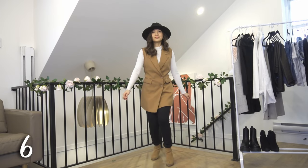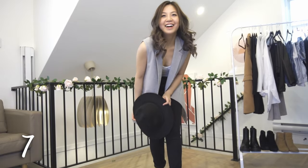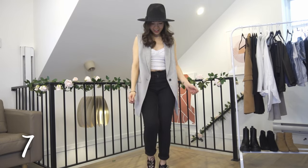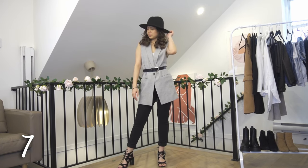Toss on a hat to complete the look. With the black jeans you can wear a white crop top and swap your blazer vest for a light-colored one. I'm wearing my open-toed sandal heels with my trusted hat to finish this look — you can also add a belt. I definitely feel like a fashionista whenever I'm wearing this outfit.